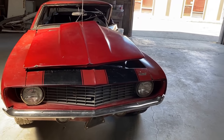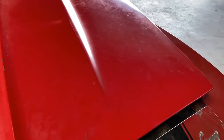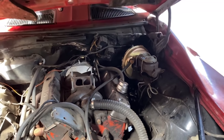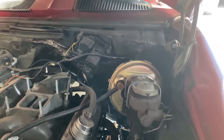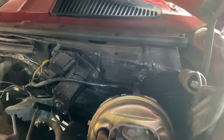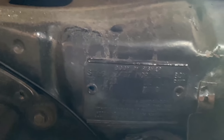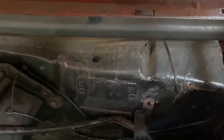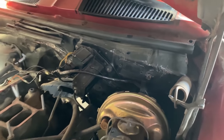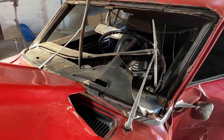It's an original X77 D80 car with a June '69 build date. I'm going to focus in on the cowl tag here — you can barely see it, but it's X77 D80. I believe that's the original intake, and the original carburetor is with the car.